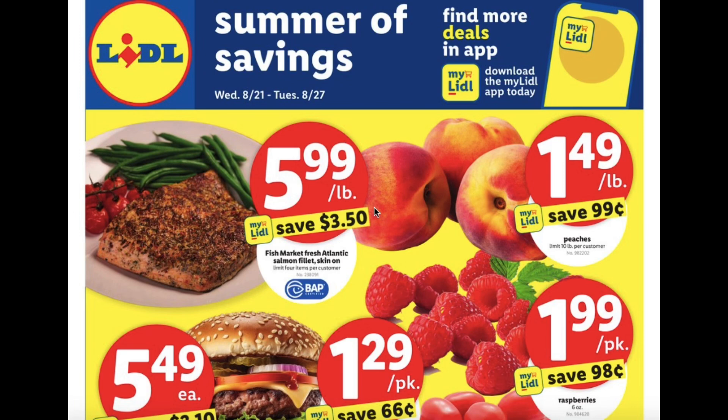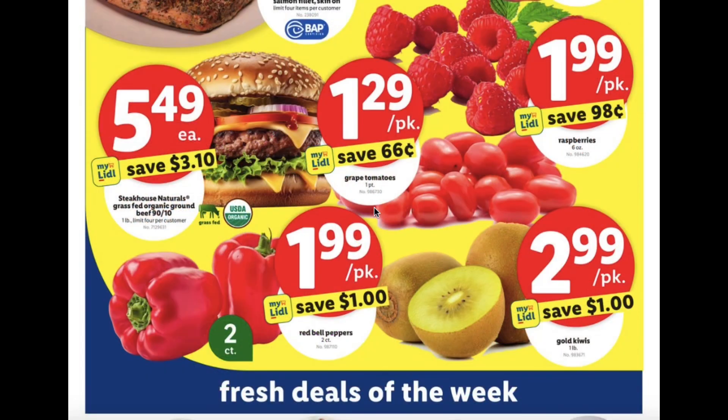The fresh Atlantic salmon fillet, skin on, will be $5.99 per pound. Peaches $1.49 per pound, raspberries $1.99 per pack, and grape tomatoes $1.29 per pack.